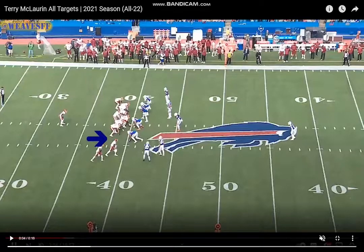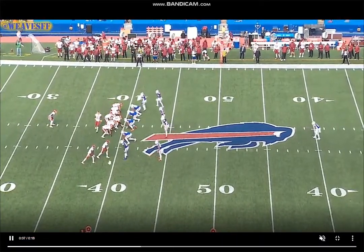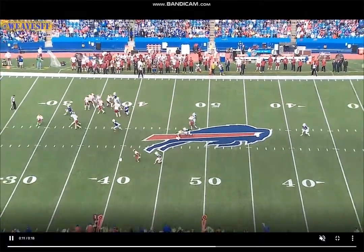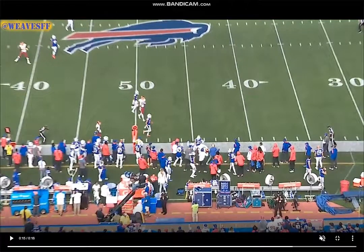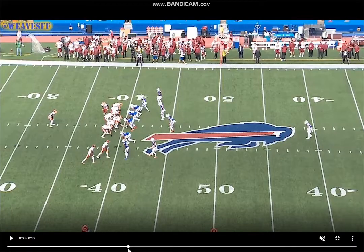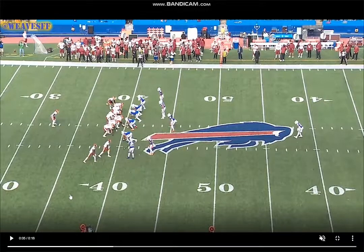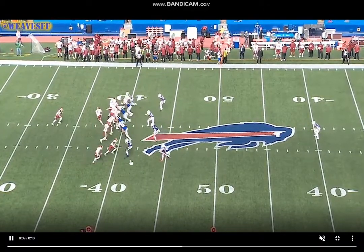McLaurin is the point man of what becomes a stacked formation once the tight end motions over. Going against Trey White — this is a really good rep of just winning with physicality and strength. A hard shove with that right hand to create separation. When you're a wide receiver, there are many different ways to create separation: manipulation, athleticism, play strength, physicality. McLaurin is very nuanced — he can create separation in many different ways, and this is versus a top corner in Trey White.